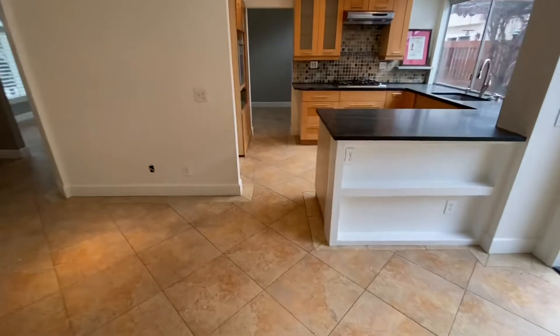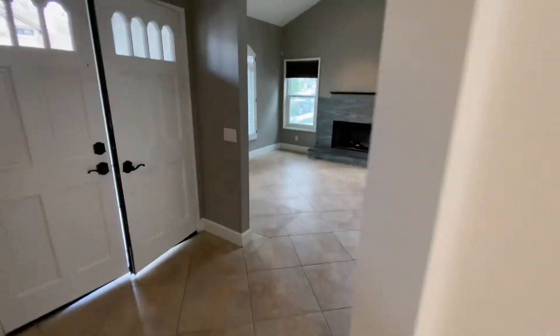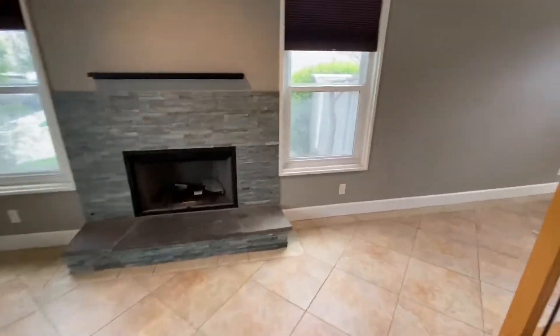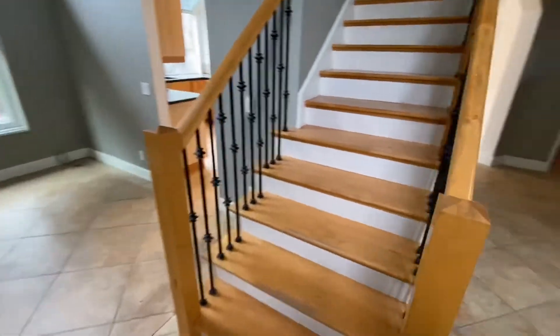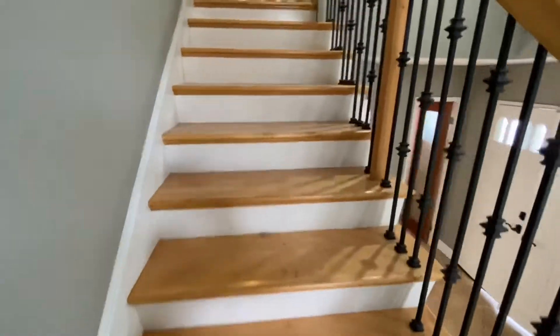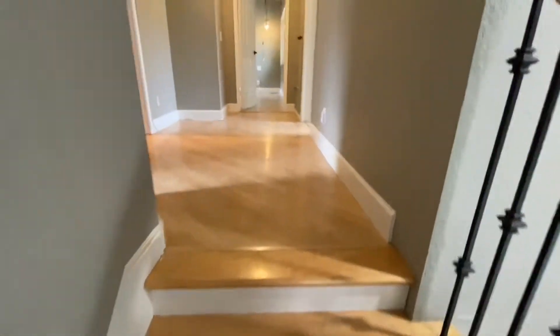That covers the downstairs. Let's go upstairs to the bedrooms and the two baths. Back towards the living room, up the very pretty stairwell. Real wood floors here and on the landing.